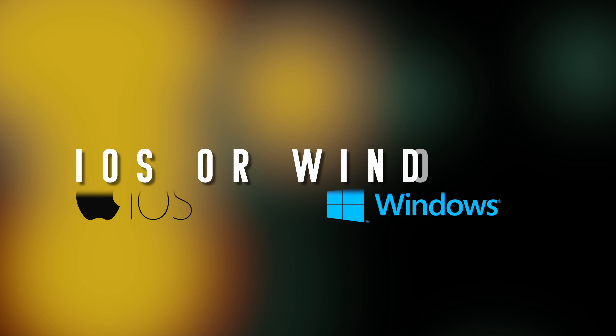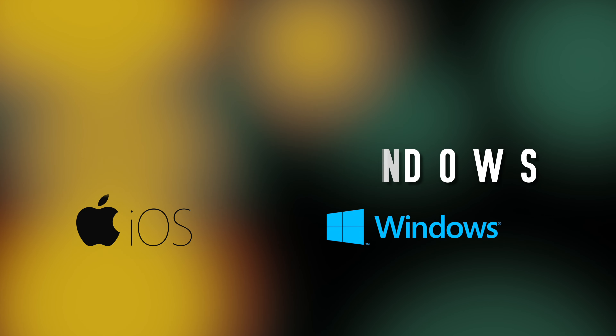iOS versus Windows computers. Hey, how's it going everybody, my name is Nick and I've been a Windows user all my life, but this year I switched to iOS. I'm gonna tell you what I like about switching from Windows to iOS, what the benefits are, what some of the negatives are, and just what I think of these two operating systems.